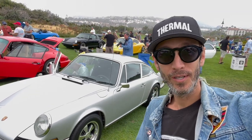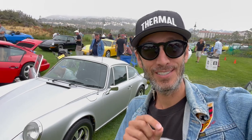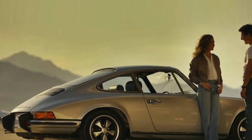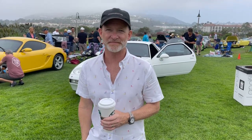One of the first cars I noticed when I came in — this '73. And you know why? Because I just saw Top Gun last night, and we know that the star of Top Gun was that '73 S. So let's take a look at this one. This is the owner. What's your name? Sean Patrick.